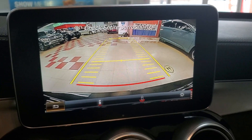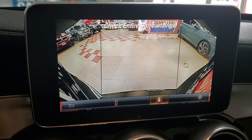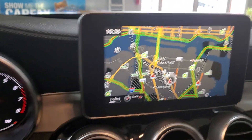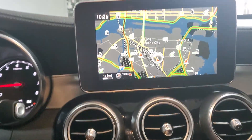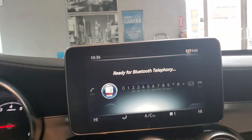Backup camera with multiple views. And of course we have navigation, and then we have paddle shifters, heated seats — all the options. Nice.